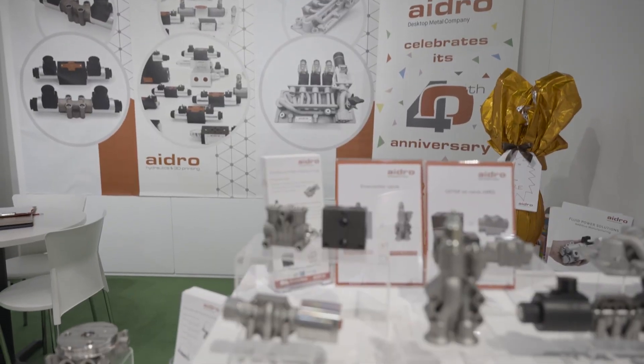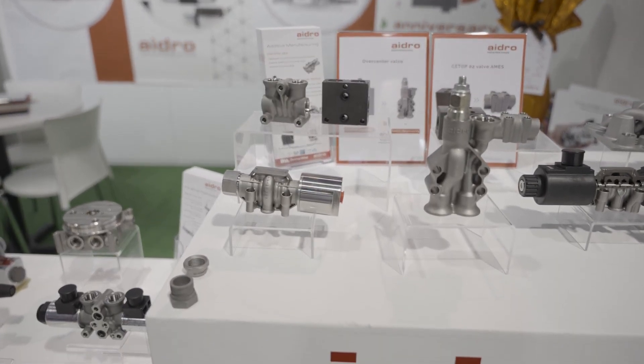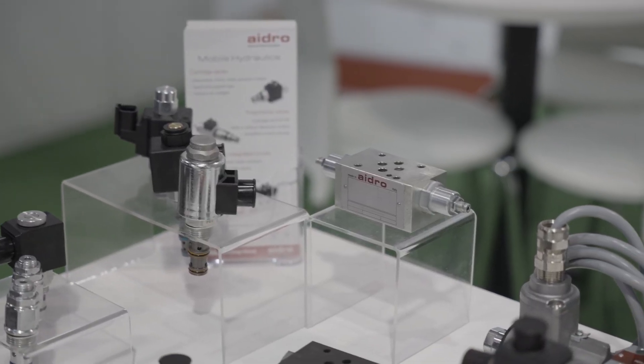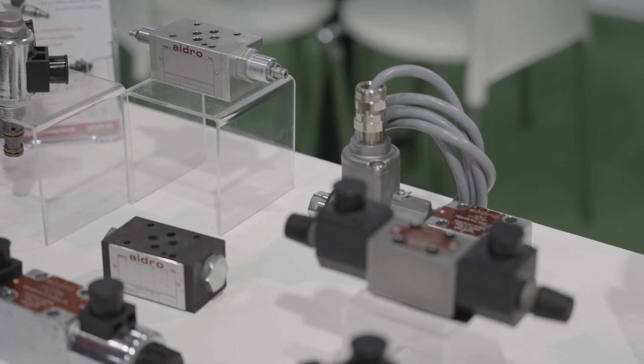They use laser powder bed fusion and binder jetting technologies to 3D print directional control valves, manifolds, heat exchangers, and devices for aerospace and energy. They've been able to use 3D printing to revolutionize designs, improve quality, and speed up production. I'm really looking forward to seeing how IDRO explores additive manufacturing and evolves the fluid power industry.